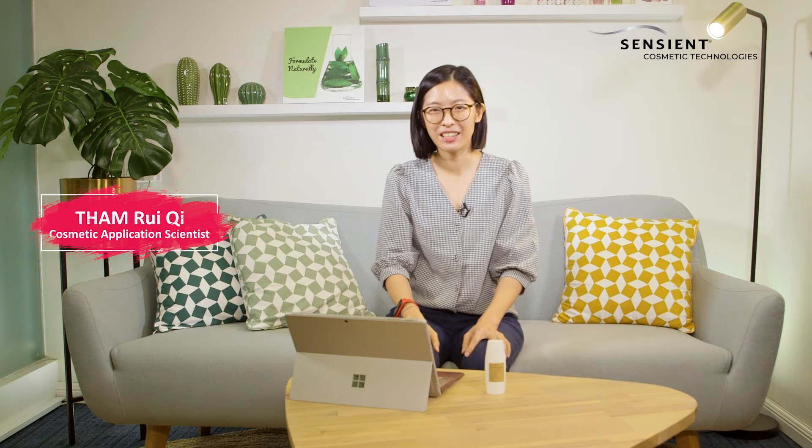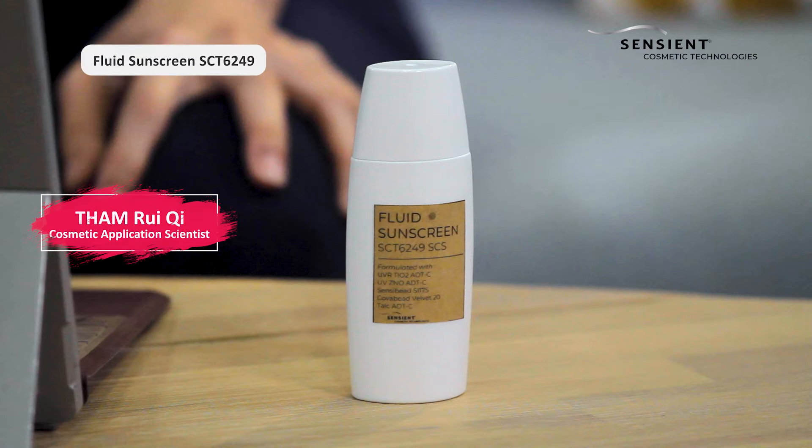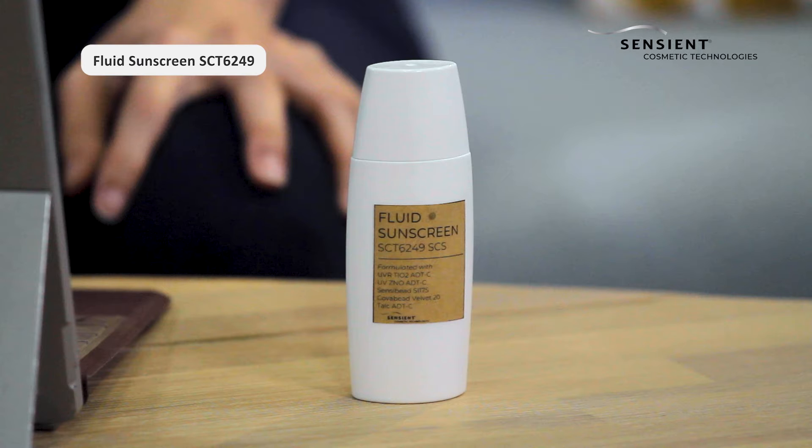Hi, my name is Reiti and today I'll be sharing with you some sunscreen formulation solution tips. Sunscreen protection is a very important routine that we must do in the morning.